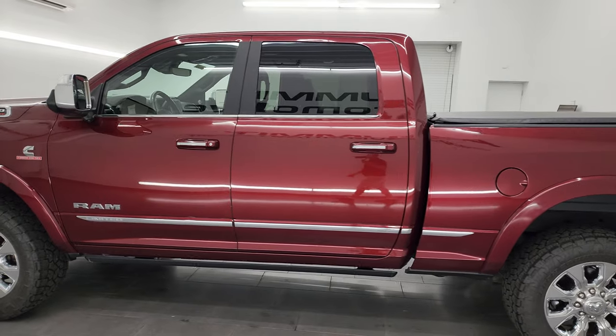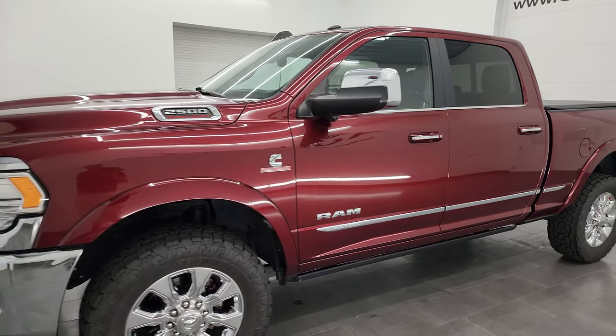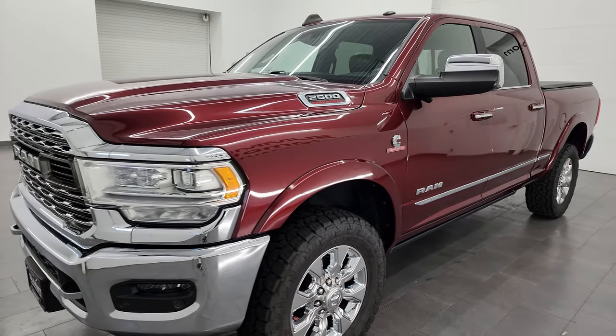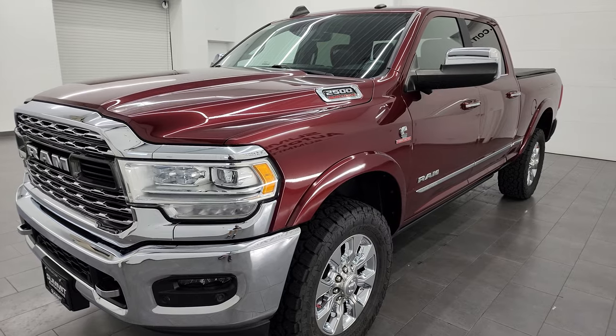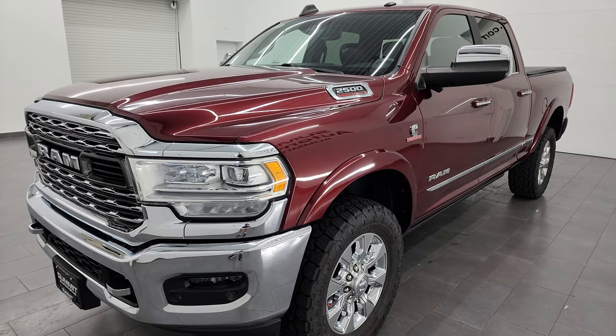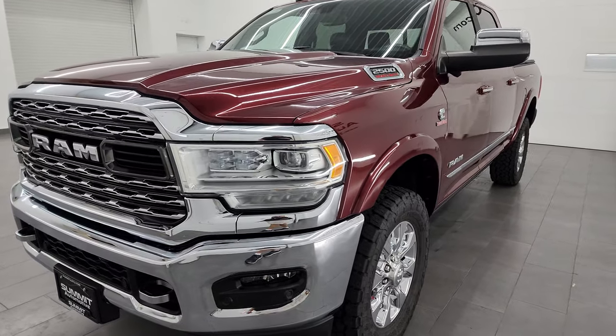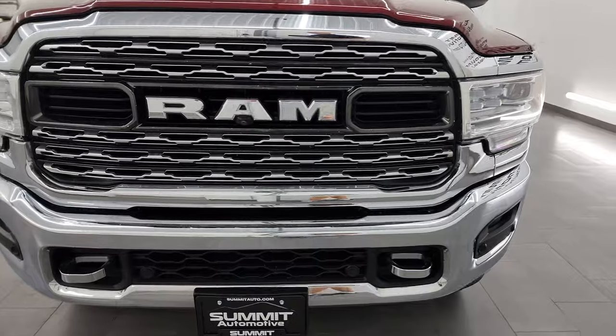This 2019 Ram 2500 has the 6.7 liter Cummins diesel engine paired up with the 6-speed 68 RFE automatic transmission. This truck has been fully safetied and inspected by our service shop, has a fresh oil and filter change, all the fluids have been checked and topped off. This truck is 100% ready to go.